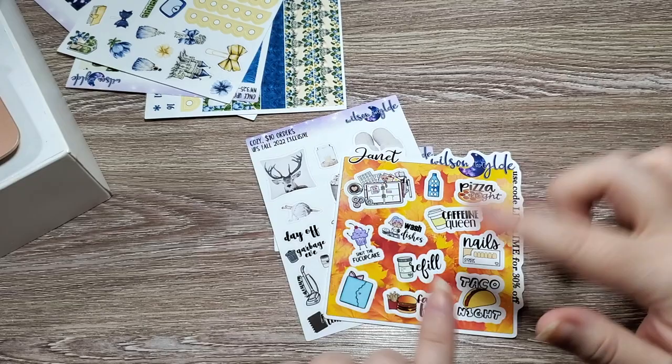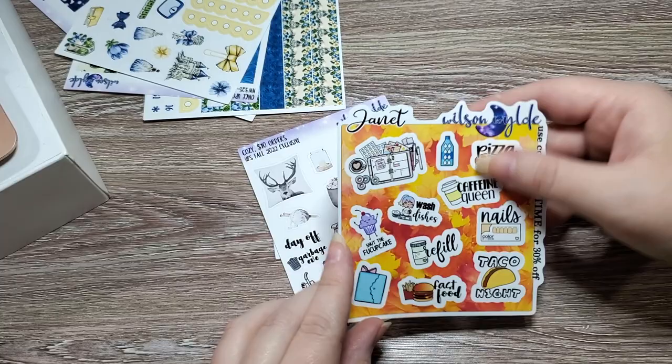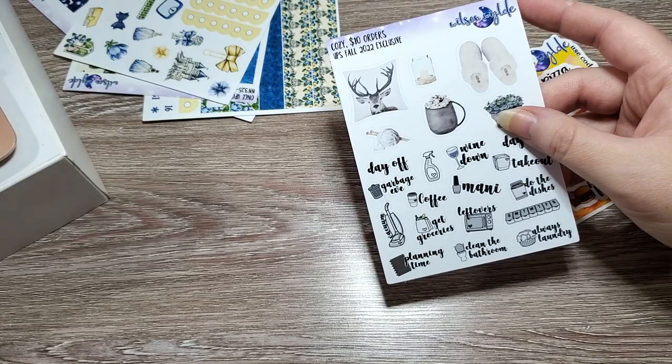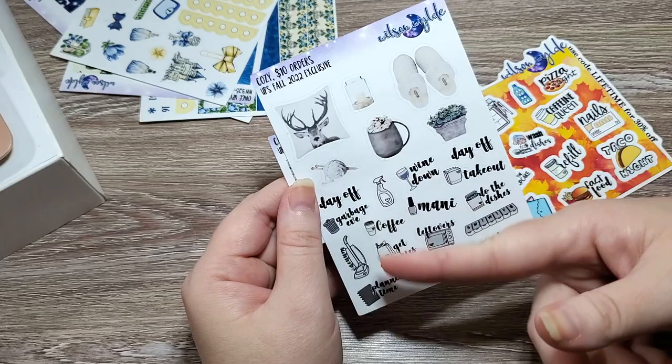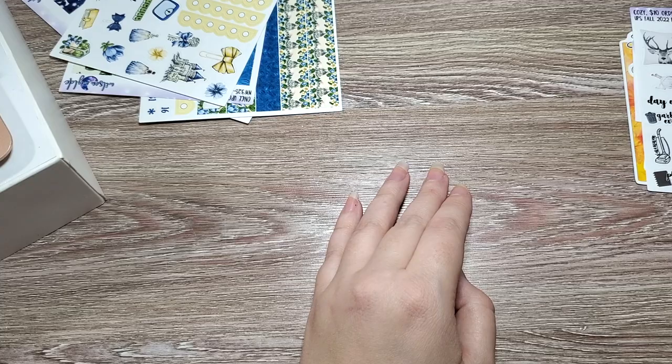So here is what I got. The first shop I received my order from in the Ultimate Planner Sale was Wilson Wild — you guys probably saw them during Small Shop September. I got Janet's freebie, which is really cute. For $10 orders, everyone got the DECA boxes, and orders over $10 got the icon sheet and these really pretty little cozy stickers.